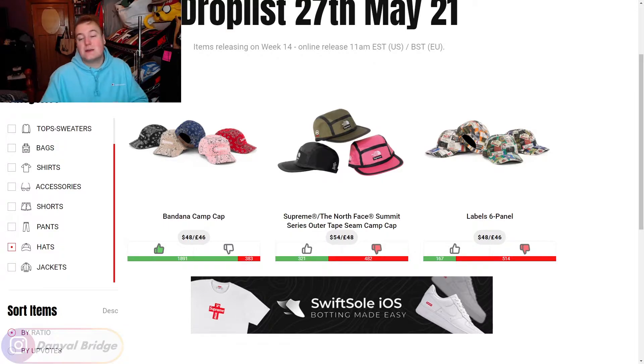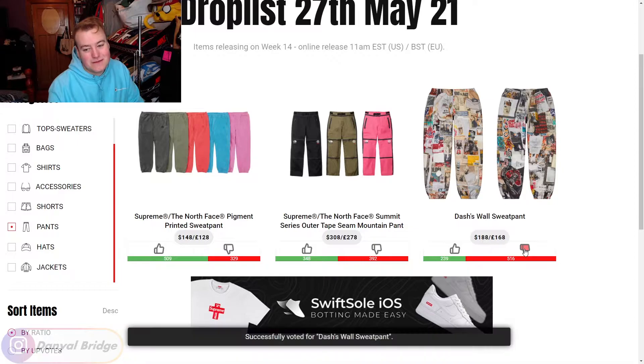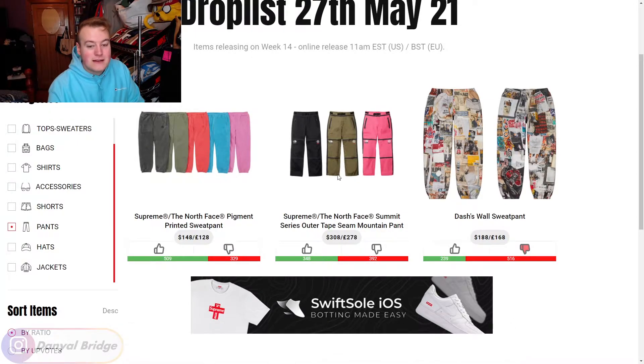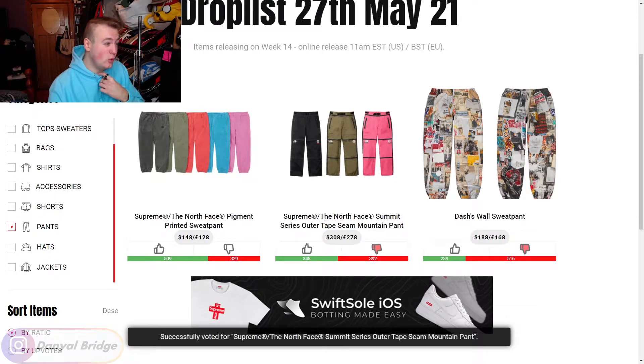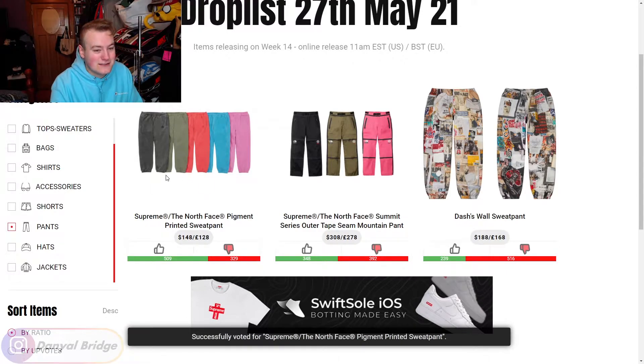Let's move into the pants. We have three pants releasing this week. First, the Dash's Wall Sweatpants — sweatpants covered in a wall graphic with newspapers and stuff all over it. That's going to be a downvote for me, not interested in paying $188 USD for that. Next, the Supreme x North Face Summit Series Outer Tape Seam Mountain Pants — not for me, and at $308 USD I'd rather buy a nice pair of denim. Last, the Supreme x North Face Pigment Printed Sweatpants — I just don't wear sweatpants. Sweatpants just ain't my vibe. Downvote.